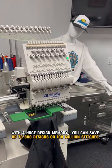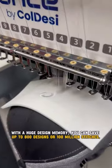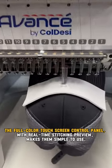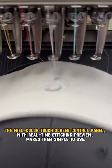With a huge design memory, you can save up to 800 designs or 100 million stitches. The full-color touchscreen control panel with real-time stitching preview makes them simple to use.